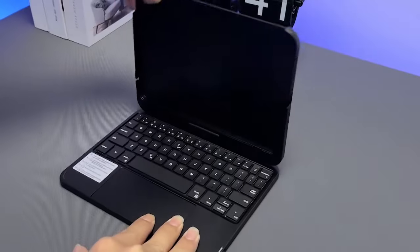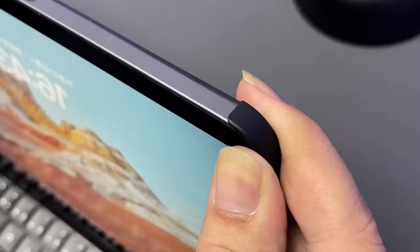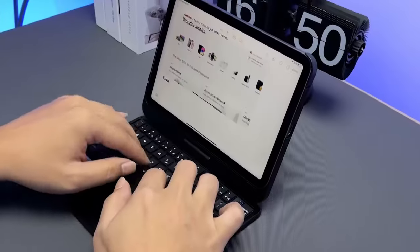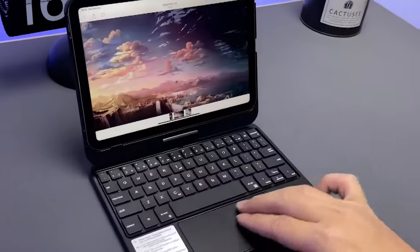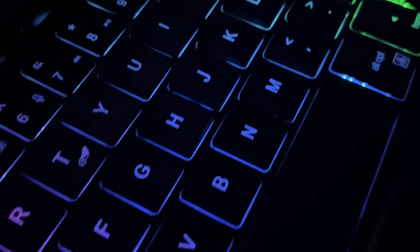When it comes to enhancing the functionality of your iPad Mini 7, a high-quality keyboard case is essential. These cases not only provide protection but also transform your iPad into a mini laptop, allowing for seamless typing, editing, and navigation.